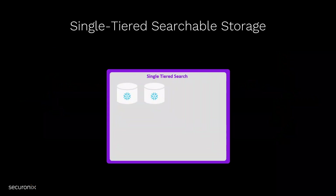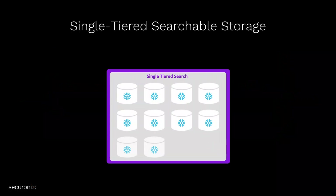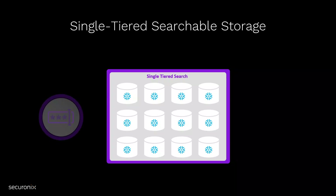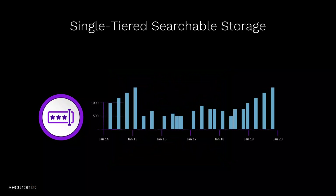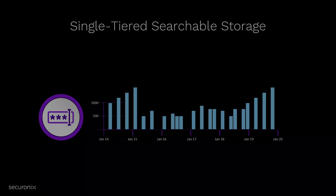This 365 days of searchable data is made possible by a single-tiered data storage approach powered by Snowflake's leading data cloud technology. The single-tiered approach expedites investigations by making more data readily available, producing faster search results. This allows your team to get the information they need to quickly mitigate attacks and take action to prevent future attacks, all while boosting efficiency.